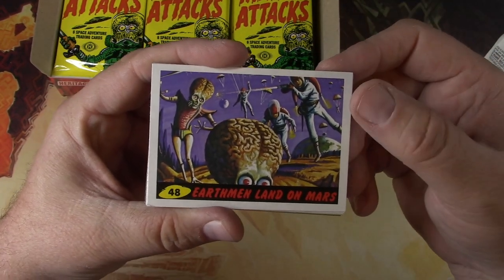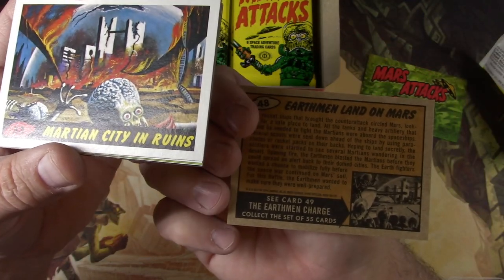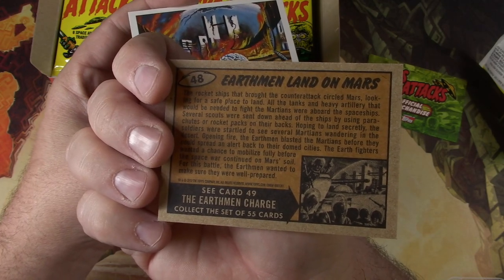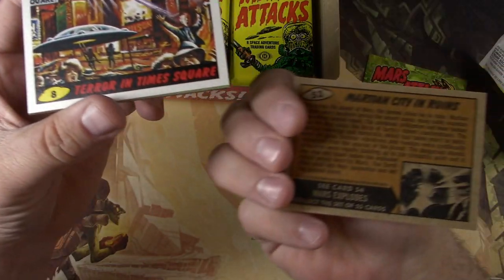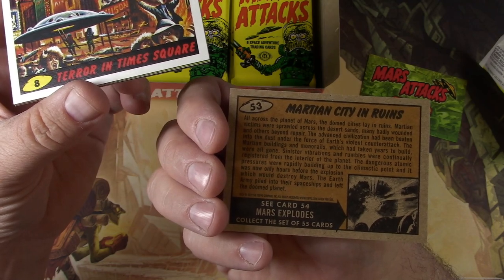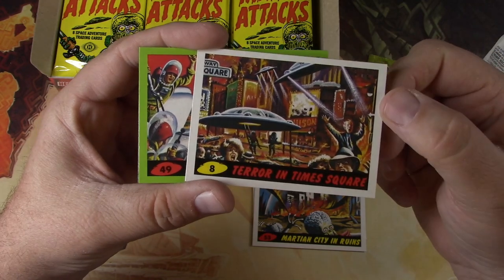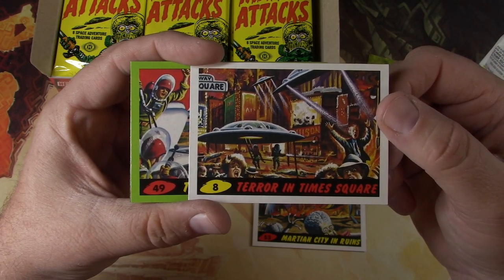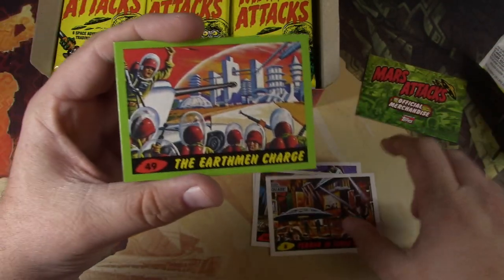The base set's pretty funny stuff. Earthmen Land on Mars. So this tells the story of the invasion of Earth from Mars, and then apparently the retaliation by the humans. Martian City in Ruins. And apparently just a pretty close approximation of what these would have been in 1962. Kids would have gone nuts for these. The parents would have taken them away due to the gruesome nature of it. And you can read the whole story.